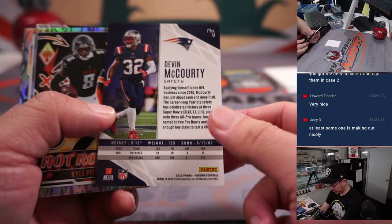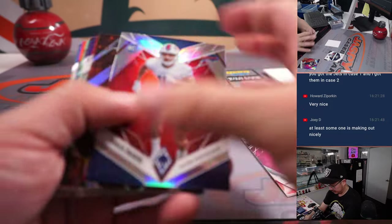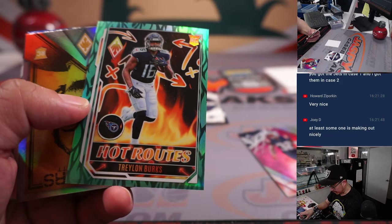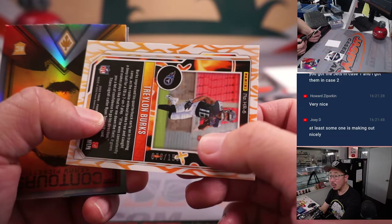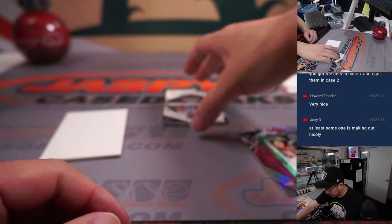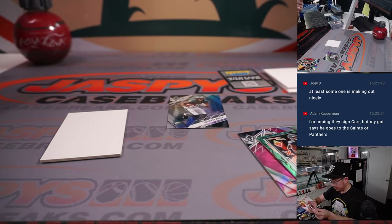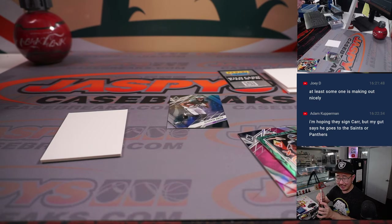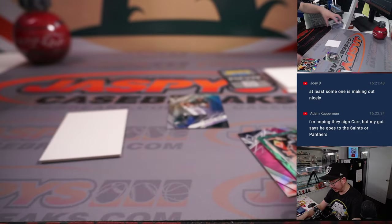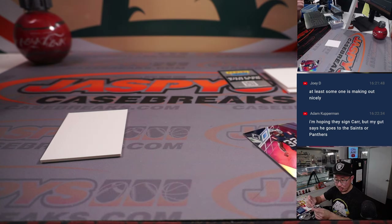There's Devin McCourty to 199. We got Traylon Burks Hot Routes to 150. And we got a Jalen Tolbert dual relic and autograph — for the Boys, that's going to be for David Duffy and Dallas, 006 out of 149. And Devonta Smith at the end right there. That was a quick little break — four box, pick your team number three, a quarter of the case.